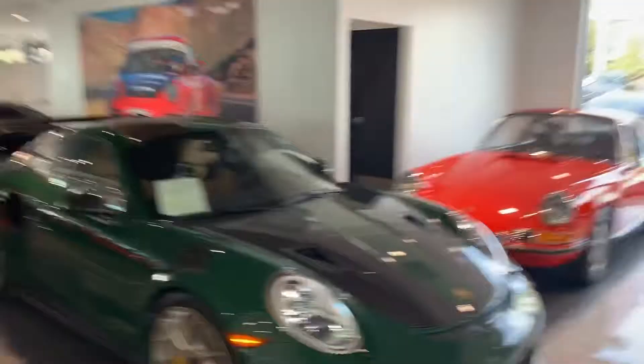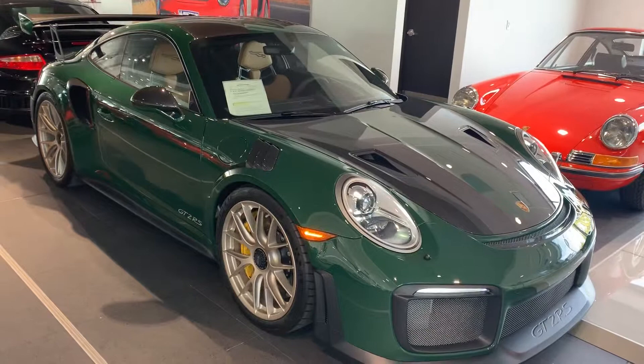Hi, bud. This is James with Porsche Colorado Springs. This is the 2018 GT2 RS. Just wanted to show you this car like you're here in person in British racing green.